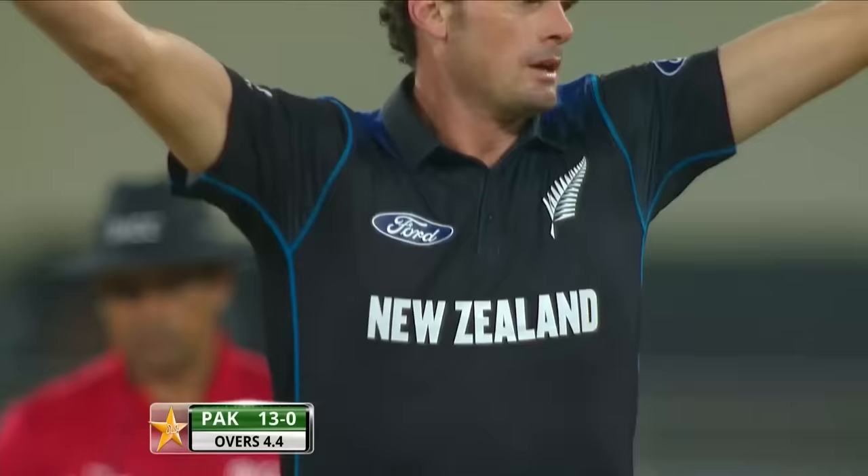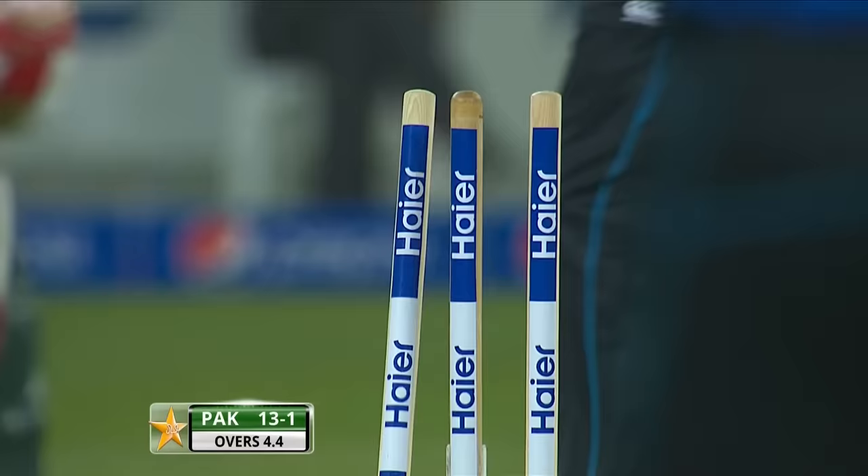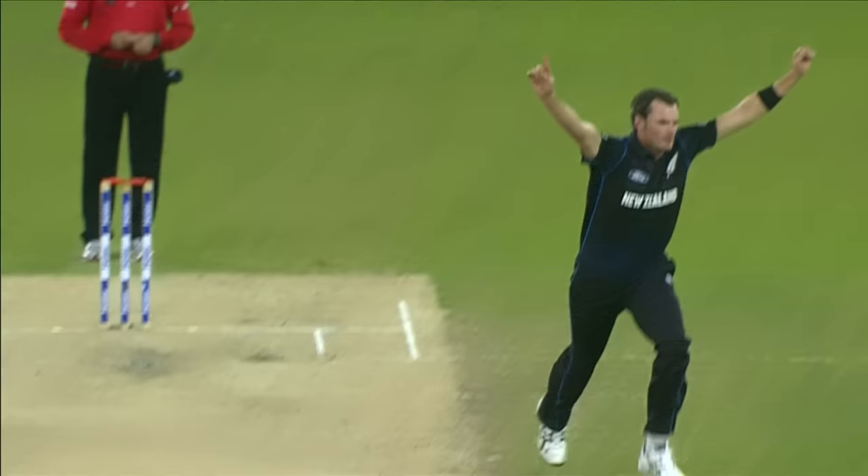He's knocked him over. There is that wily bit of bowling — scramble seam, hit the back thigh and shattered the stumps.